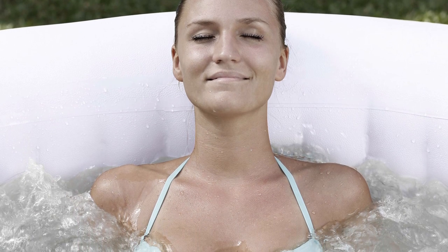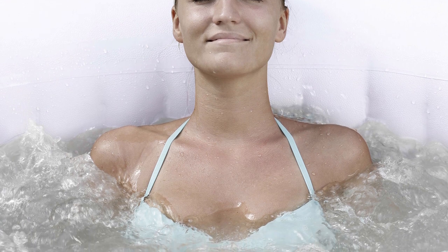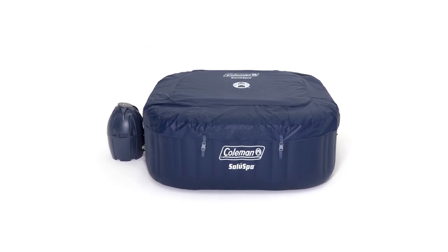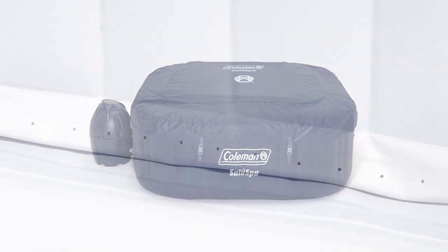It doesn't take long to set up this inflatable spa either. Using a pump, you can have it ready within 30 minutes, and you can control the pump digitally for your convenience. After setting it up, you'll feel the comfortable cushioned floor as you get into it, not to mention the fabric-coated outer walls. Its maximum capacity is for four people, who can all enjoy the bubbling heating system.